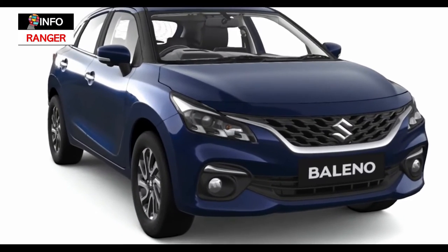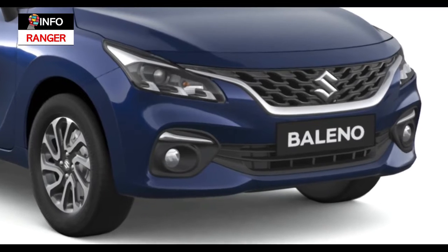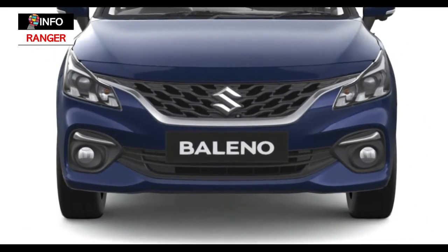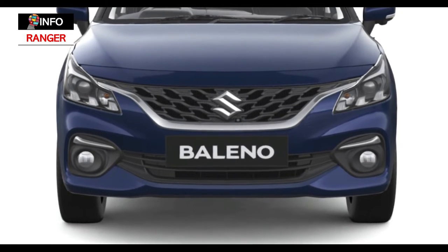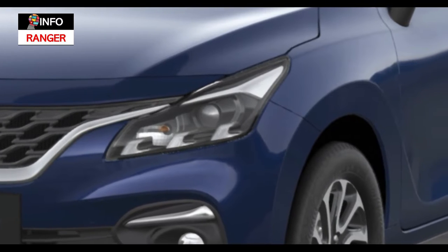The 2022 Baleno looks familiar but the styling updates are clear. There's a wider grille up front with a pronounced honeycomb pattern and a brushed silver strip at its base that extends all the way into the new rapid-on headlights. The headlights are larger too and also get a new three-element LED DRL signature.